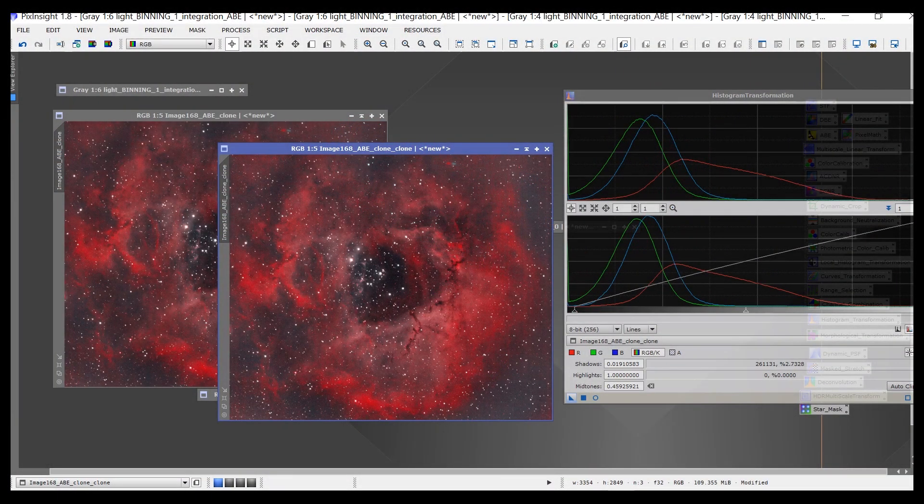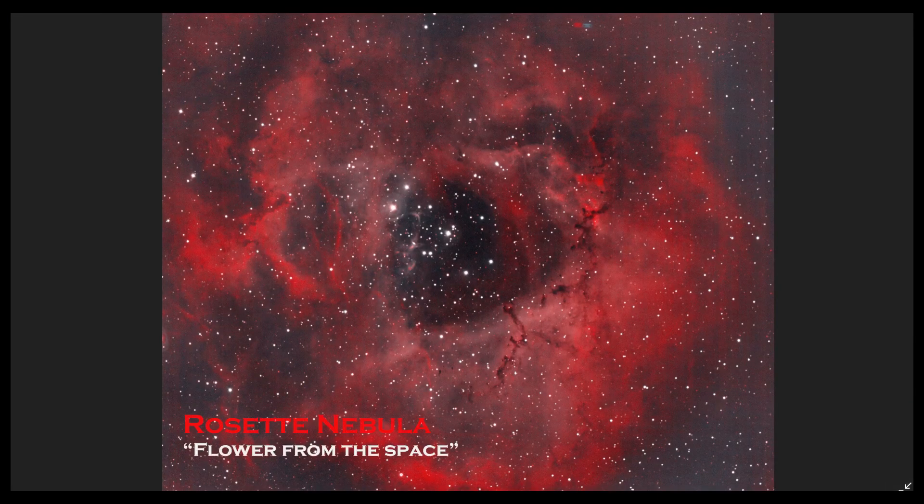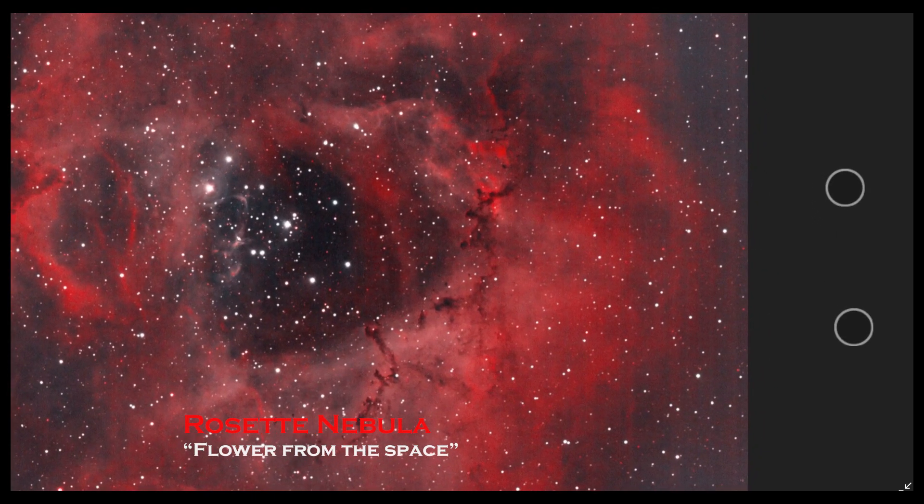So after a couple of hours of taking pictures — hydrogen alpha, sulfur and oxygen — here is the flower from space.